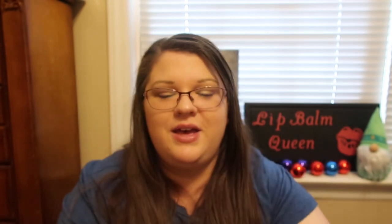It says SPF 30 with 100% mineral protection, anti-pollution complex, and it's reef safe. It provides SPF 30 protection, shields dry lips against environmental aggressors, all while keeping lips ultra-moisturized and tasting delicious. I love the two-toned packaging — it's beautiful.